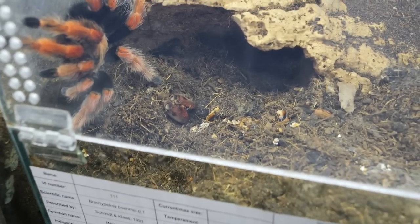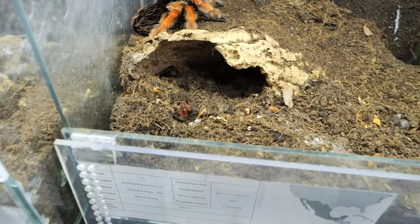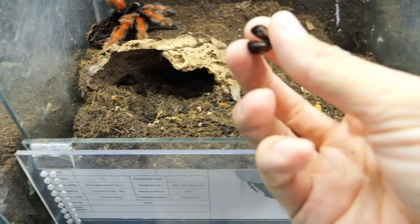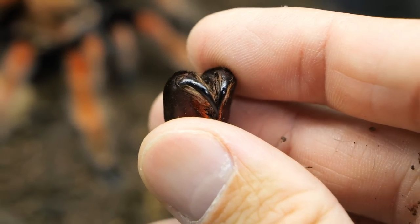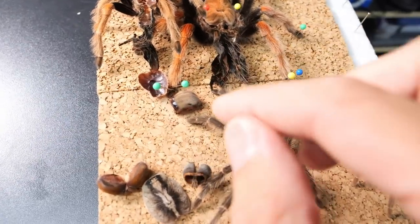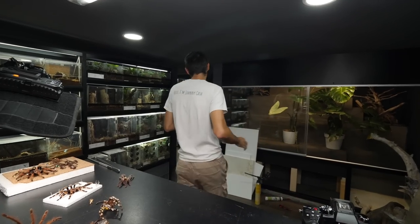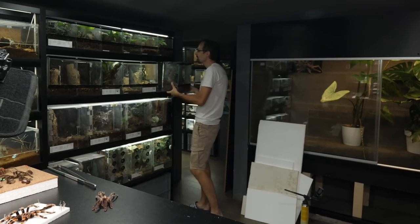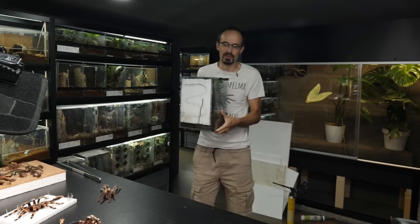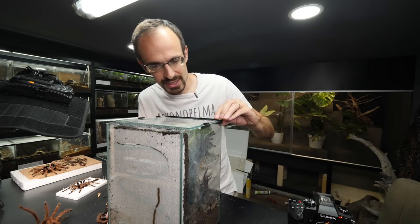I noticed those are actually her fangs from her molt - looking really sweet. I'm gonna keep those; I already have some others right here. If you're following me on Instagram, you know that one Metallica from the communal actually molted. I recorded the timelapse but I will save that for another video - the video where I will rehouse them, or maybe just rehouse the male.